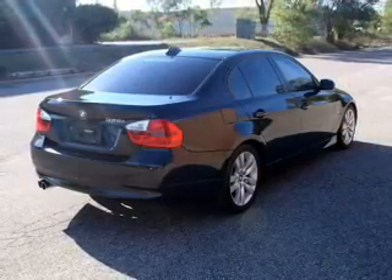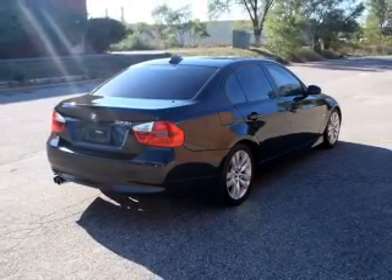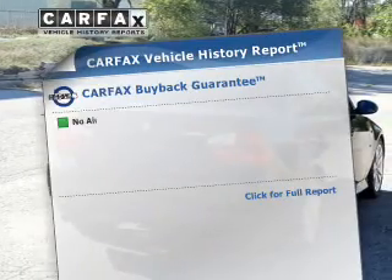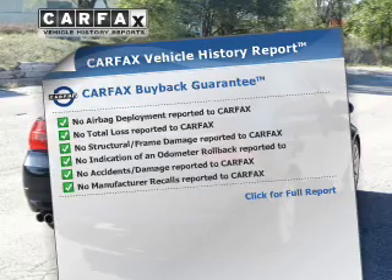Brake safely with the anti-lock braking system. Enjoy the flexibility of multi-zone temperature controls. The sunroof lets fresh air in. Know the history on this ride and greatly reduce your buying risk with the included Carfax vehicle history report.